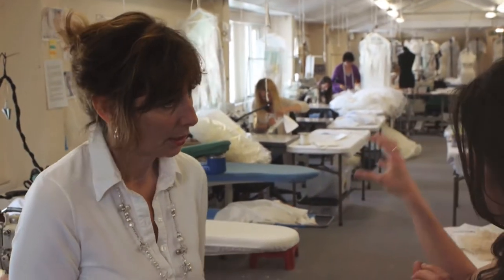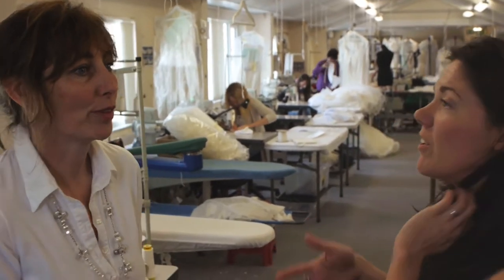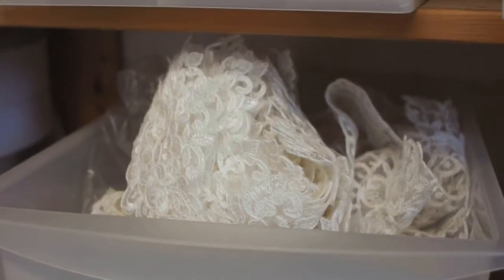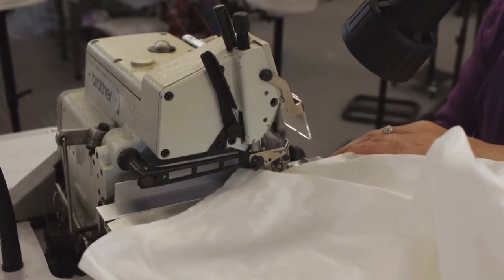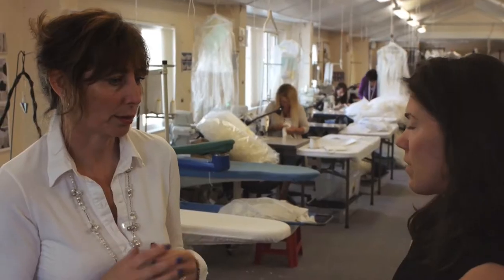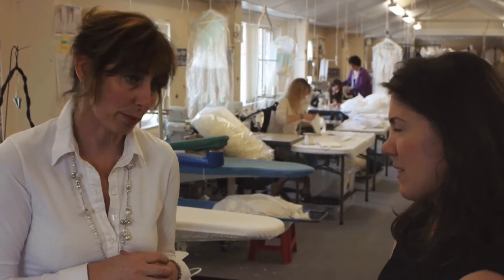Does each person as a specialist concentrate on one dress? They have dresses that they like making, yeah. We try and work it, but even if you really like making a style of dress you wouldn't want to make it every single day, so we make it so they'll make a selection. Once you've got that skill you should be able to work out how to make the other styles — we work with the same principles.